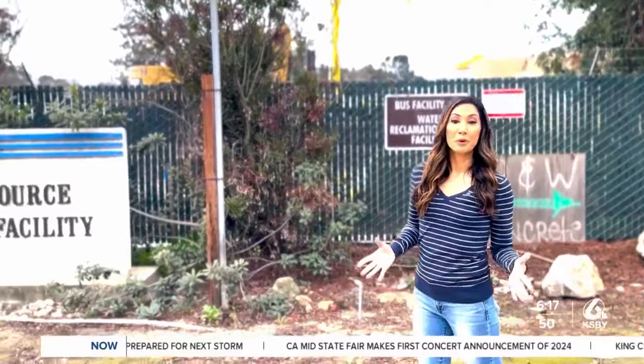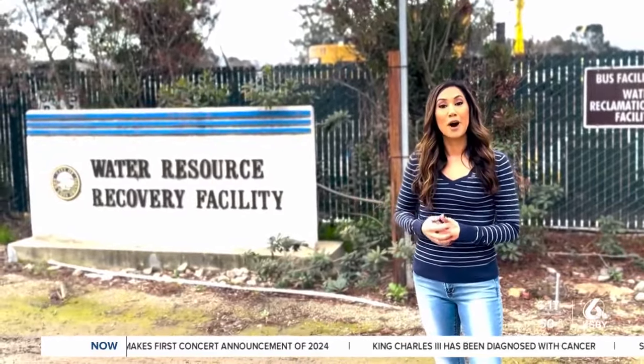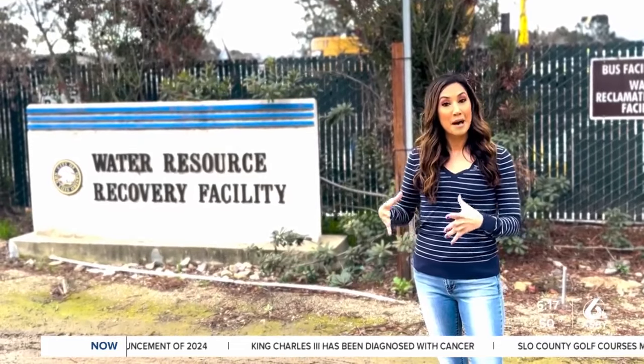I'm Janelle Padilla, your community reporter in San Luis Obispo. It turns out a major upgrade at the Water Resource Recovery Facility is happening. It's been years in the making, and it's going to end up making our environment a much better place.